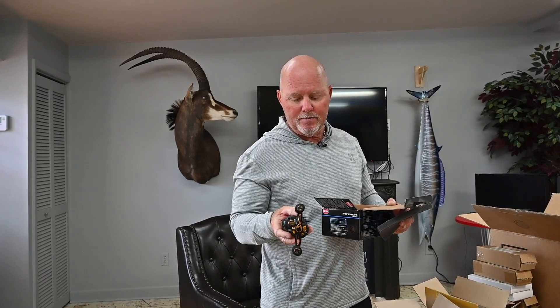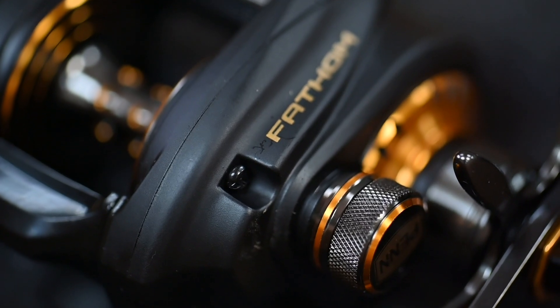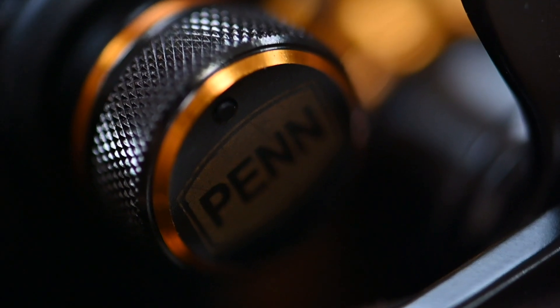Look at that little Fathom — nice. Got some pretty gold highlights on the side of the reel. Thank you so much, Penn. I'm going to enjoy this.